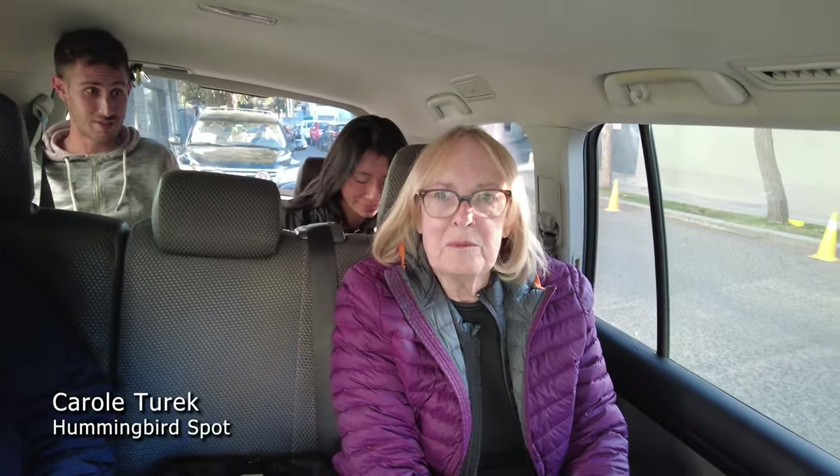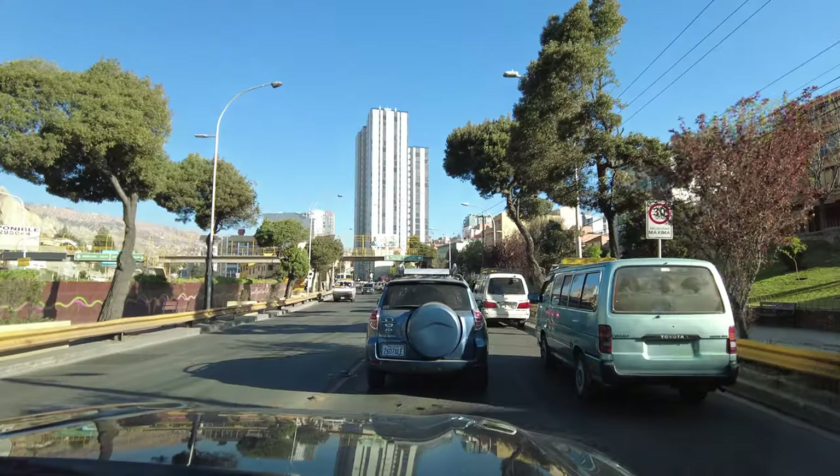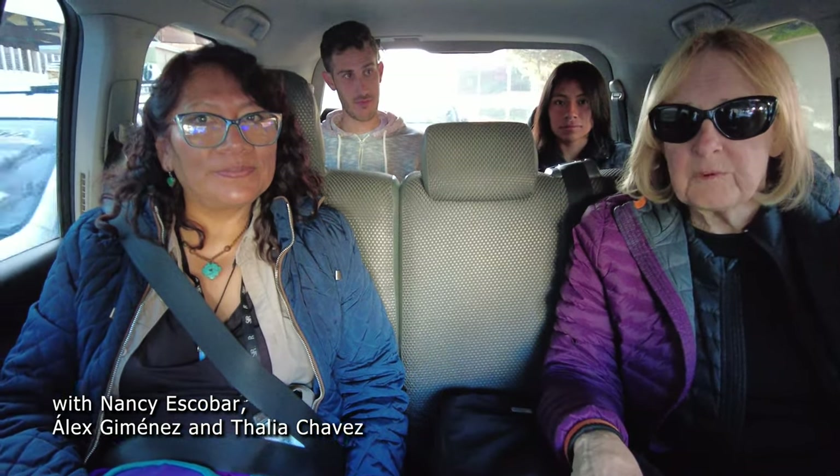This is going to be a little different day for a hummingbird spot because there are archaeological ruins close by — Tiwanaku, Pumapunku, lots of museums showing ancient artifacts. Today we are going to tour them and learn something about the history of the area. It would be a bonus if a hummingbird would land on one of these monuments. We have with us today Nancy Escobar, an expert on the ruins and the people, and she's going to be teaching us about the area.